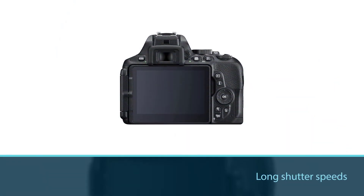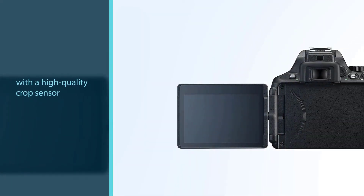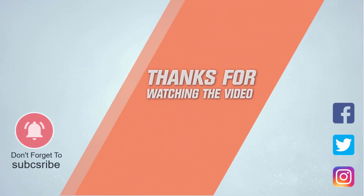With its high-quality crop sensor and long shutter speed, the D5600 excels at detailed long-exposure photographs of deep sky objects. Its well-rounded features make it sufficient for many different forms of photography. For more details, click the link in the description. Thanks for watching.